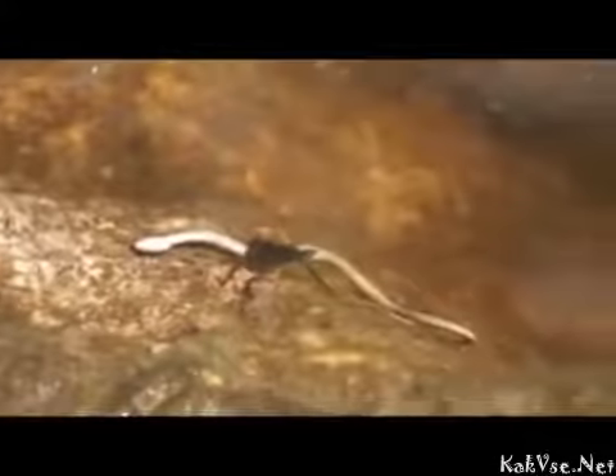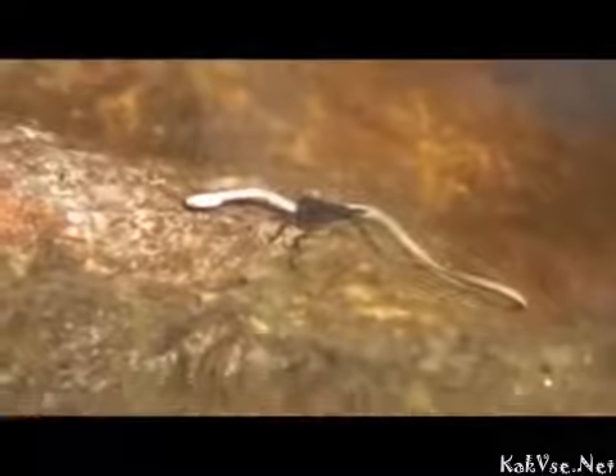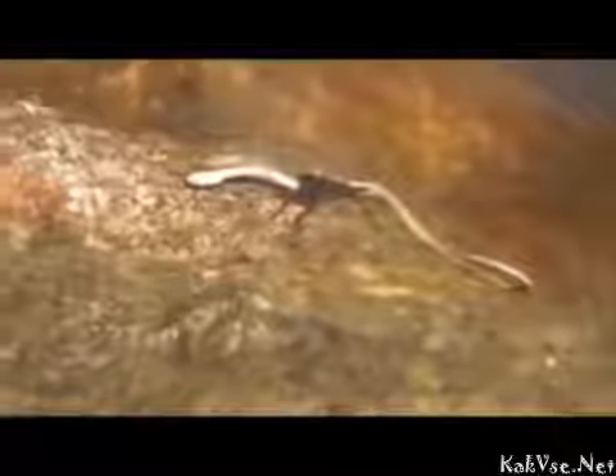Oh my gosh, it totally killed the snake. It's eating it now - inside the water? Yeah, I think so. The snake's head is almost at the surface but it's motionless. The insect has its butt at the water - could be taking in air bubbles. It seems to be sucking its juices out, like I've watched water bugs do.